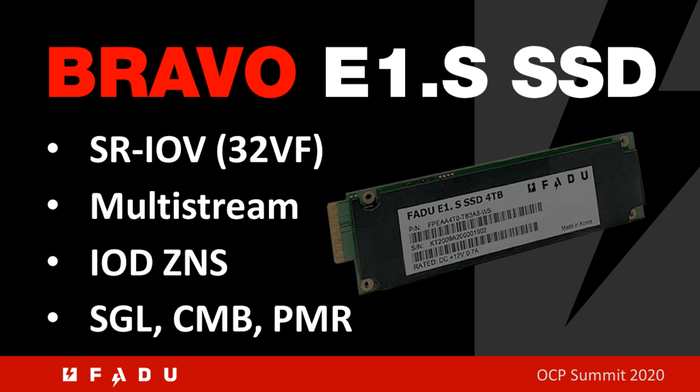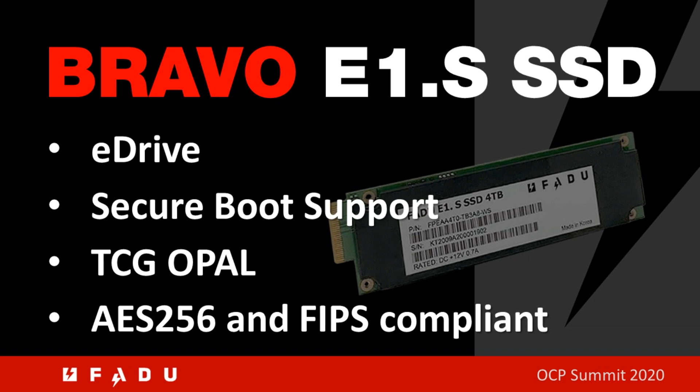It supports security features such as E-Drive, Secure Boot, TCG OPAL, AES-256, and is FIPS compliant.